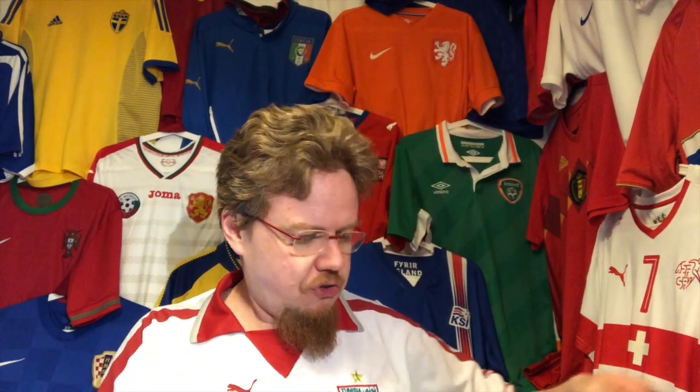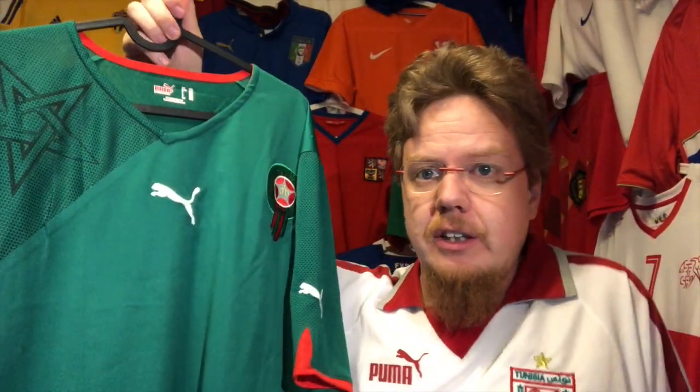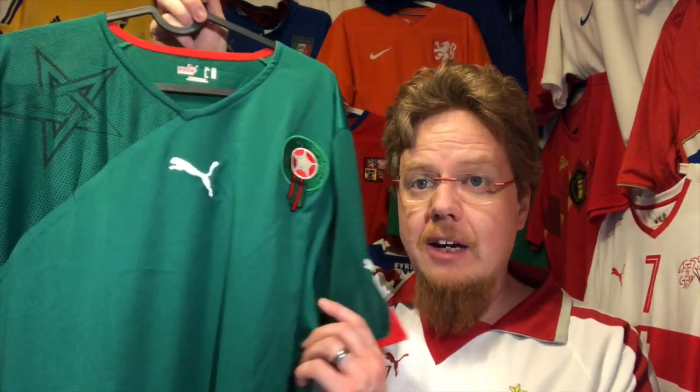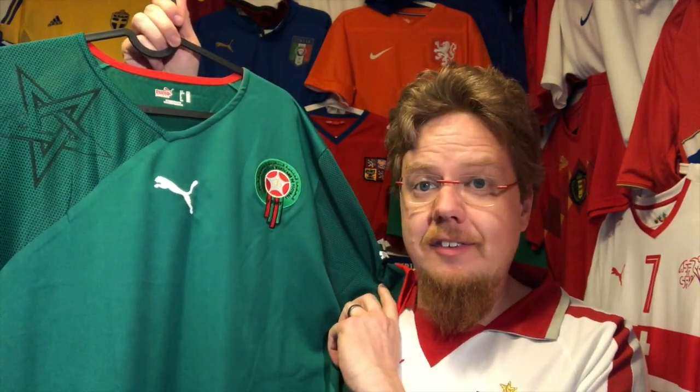I took this Tunisia jersey that I was wearing today as an inspiration to show you another jersey - another North African team: Morocco. This is the 2010, I think 2011 as well, home jersey.